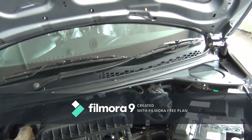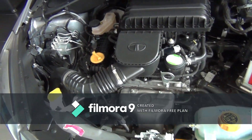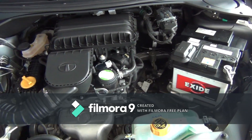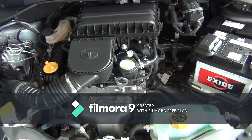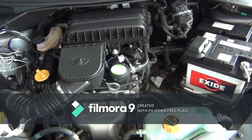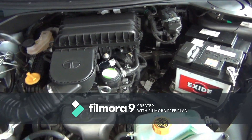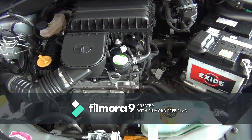Let's check the engine. The car comes with two engine options: a 1.2-liter three-cylinder Revotron petrol engine which produces 84 bhp of power and 140 Newton meters of torque, and a 1.05-liter three-cylinder Revotorque diesel engine which produces 69 bhp of power and 140 Newton meters of torque.